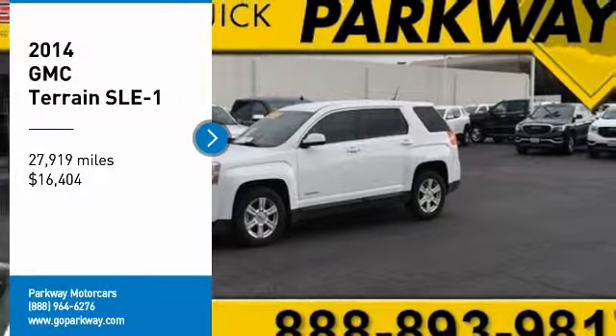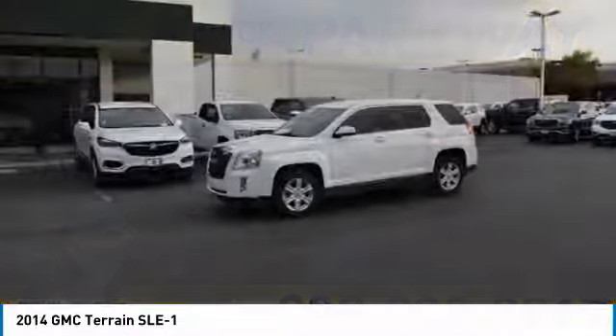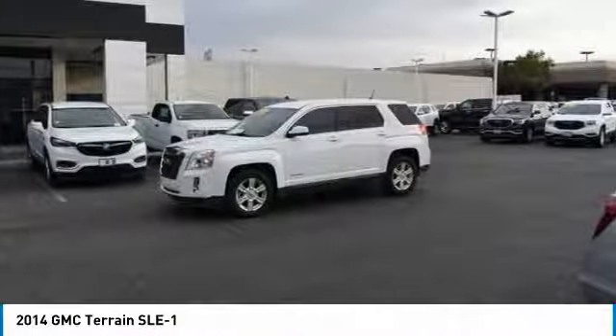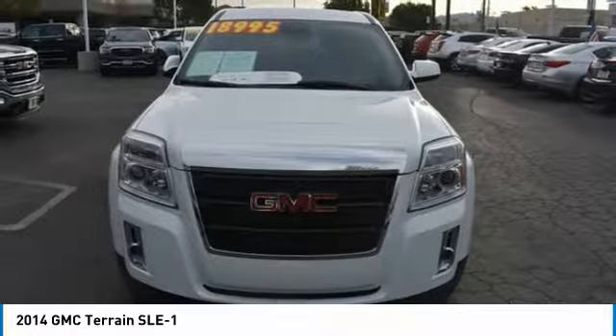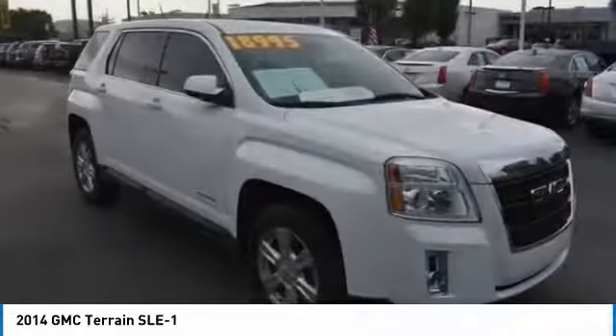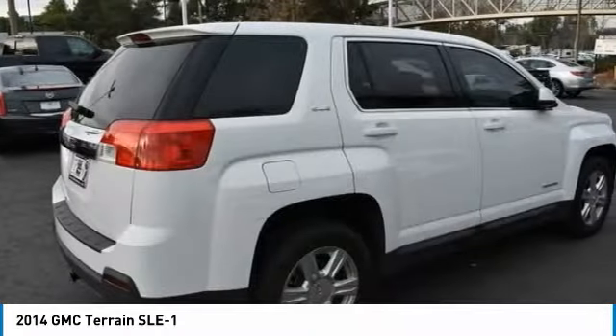We are pleased to show you the 2014 Terrain. The GMC Terrain combines the benefits of a crossover with the style and functionality of an SUV. Terrain offers uncompromised capability, a balanced stance, and a commanding view of the road, letting occupants enjoy a confident driving experience.